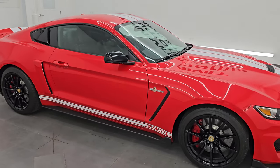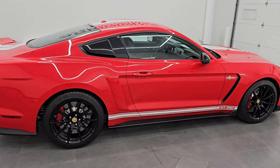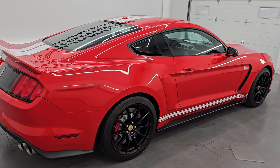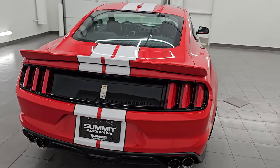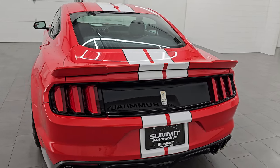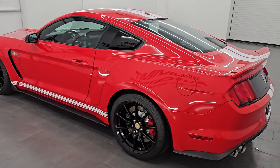Hey, this is Brett. Hope everybody's having a fantastic day out there today. I am extremely excited to go over this 2016 Ford Mustang Shelby GT350, stock number 14686Z. I am here at Summit Automotive in Fond du Lac, Wisconsin, your new and used sports car headquarters.